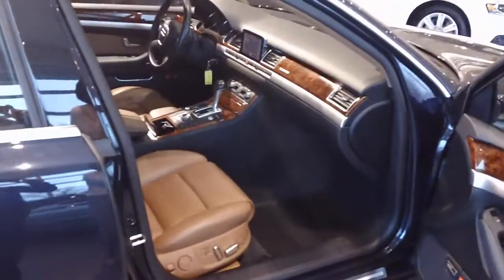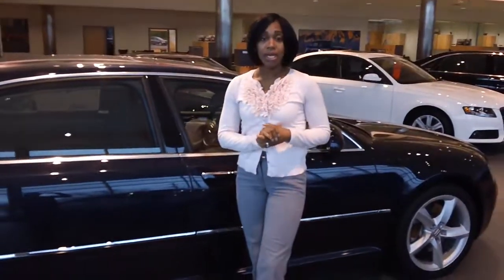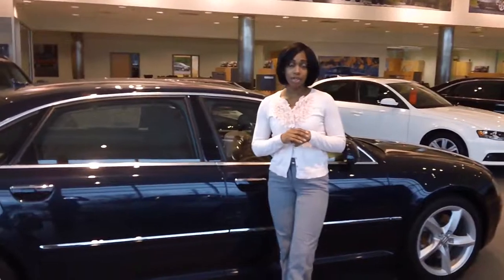Right now we're running a great certified pre-owned financing special that is offered to you. Whenever you get a chance, come down and take a look. Thank you.